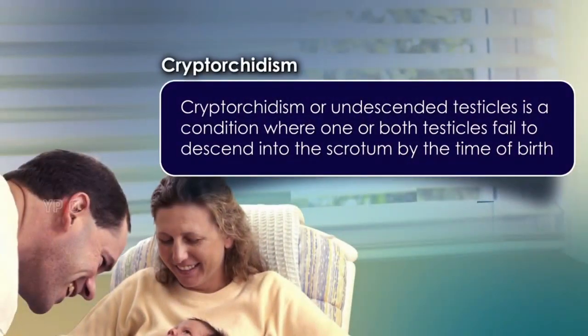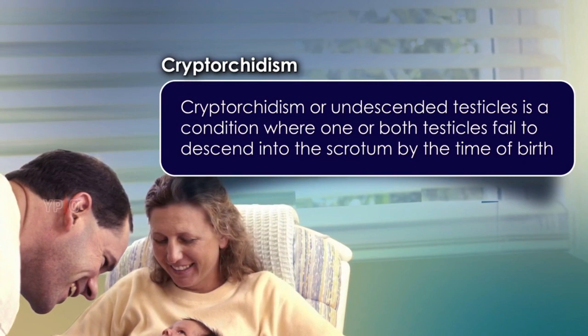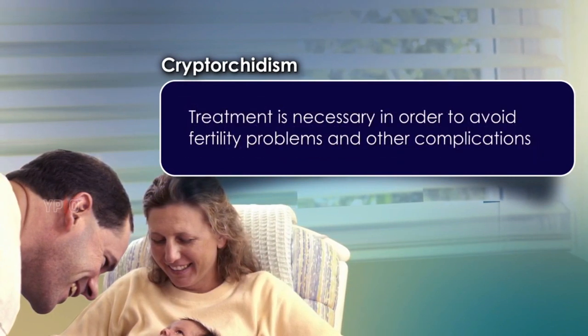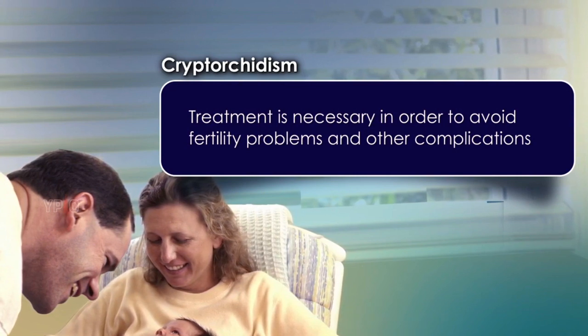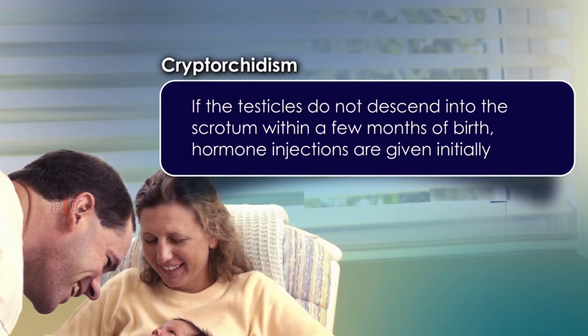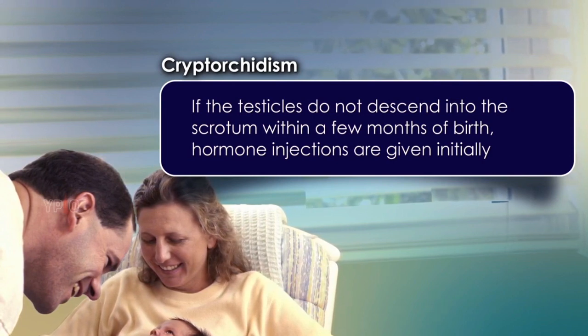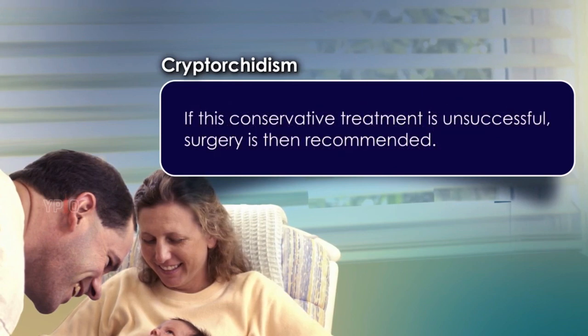Cryptorchidism, or undescended testicles, is a condition where one or both testicles fail to descend into the scrotum by the time of birth. Treatment is necessary in order to avoid fertility problems and other complications. If the testicles do not descend into the scrotum within a few months of birth, hormone injections are given initially. If this conservative treatment is unsuccessful, surgery is then recommended.